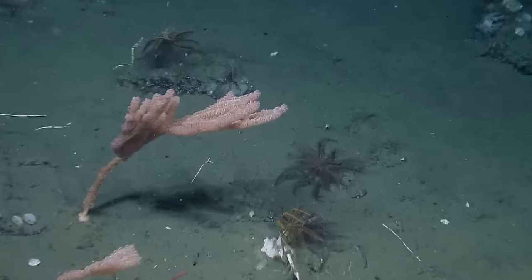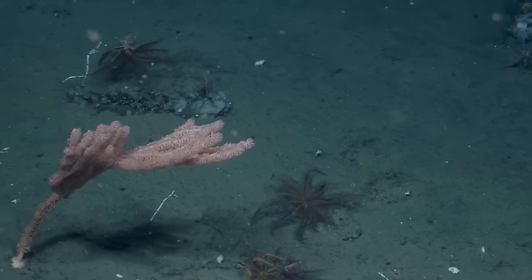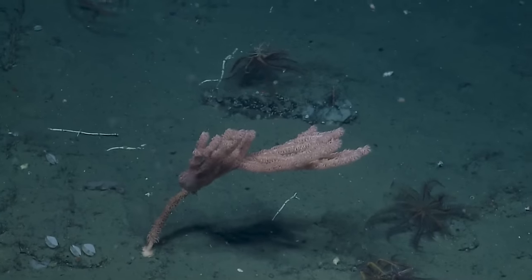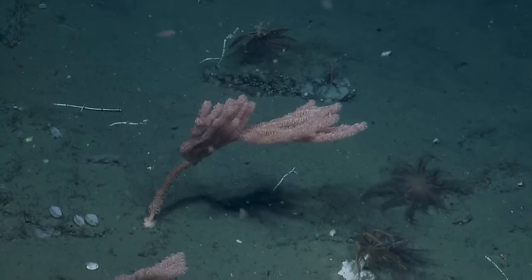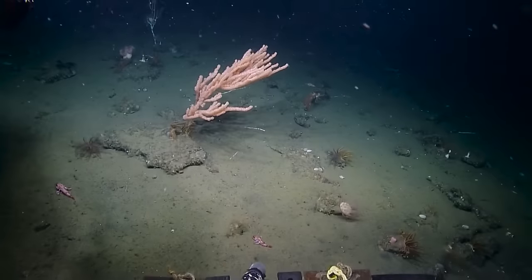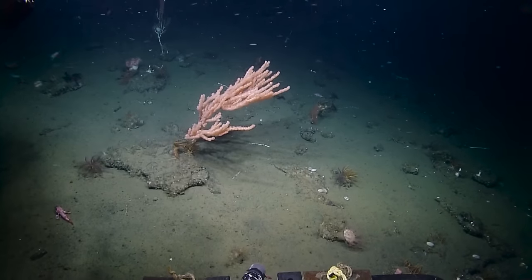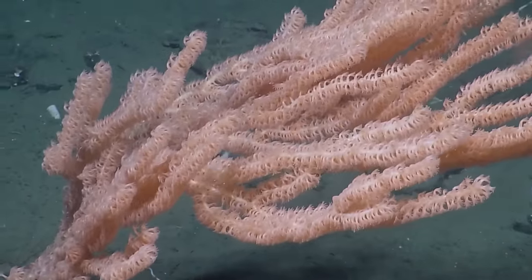There's a nice big Isadella there, and just below it is what looks to be Swiftia. Some brachiopod shells off to the left.